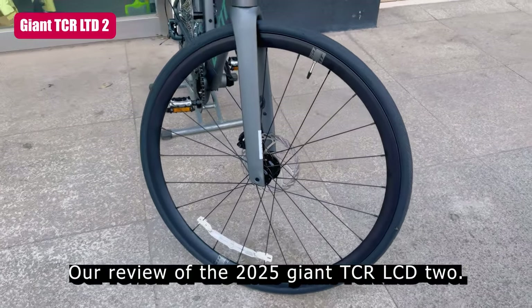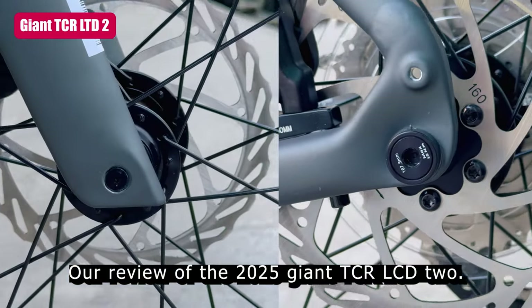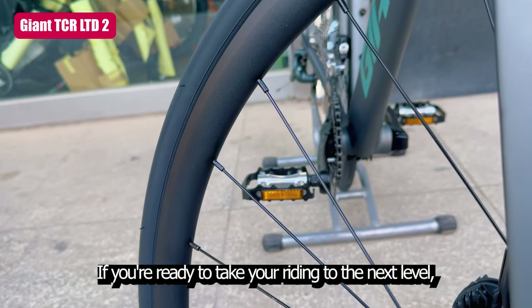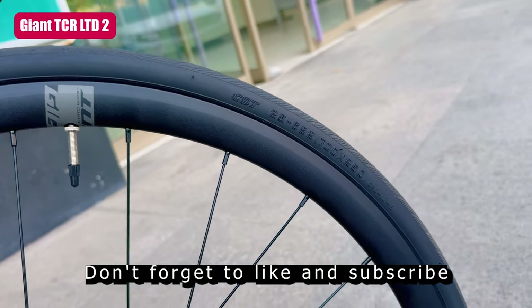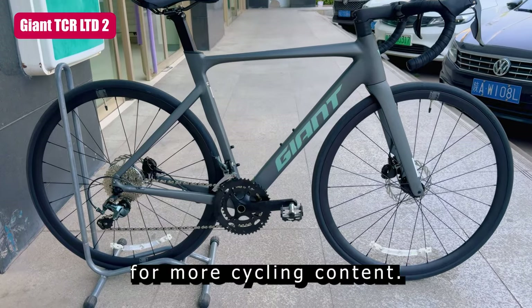Thanks for watching our review of the 2025 Giant TCR LTD2. If you're ready to take your riding to the next level, be sure to check out this incredible bike. Don't forget to like and subscribe for more cycling content.